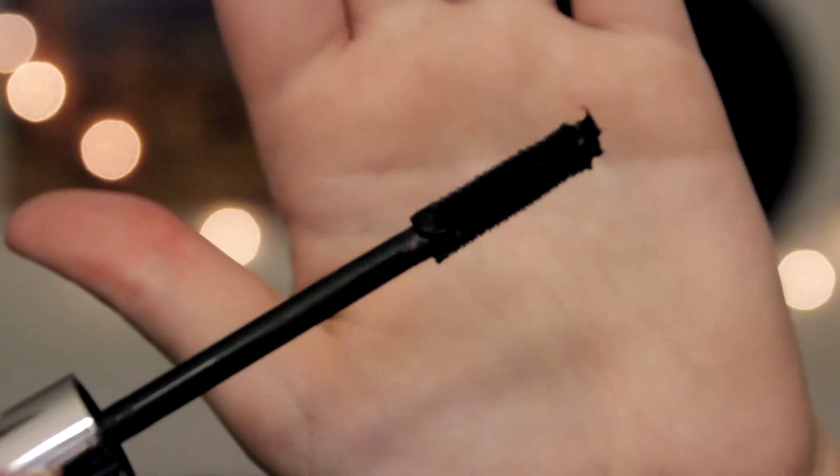Currently my favorite mascara is the Pure Big Blank Mascara and it's really good. I love the wand so much. The good thing about this is extra product doesn't accumulate on the little bristles — when I'm running the bristles through my eyelashes, it doesn't cake up or anything. So I really like this one.